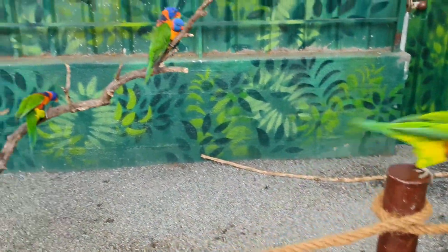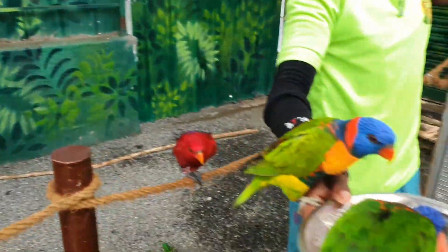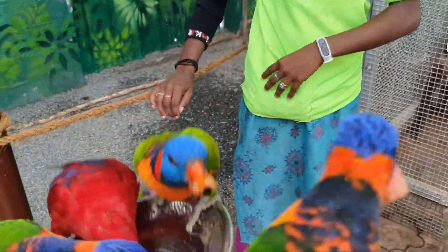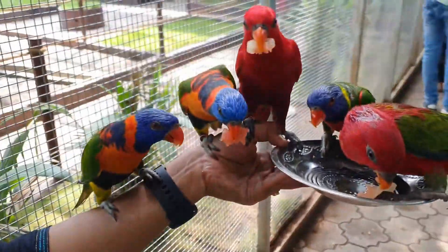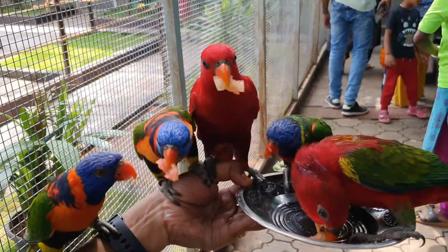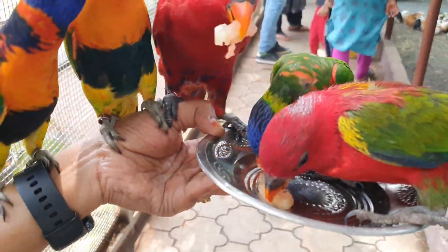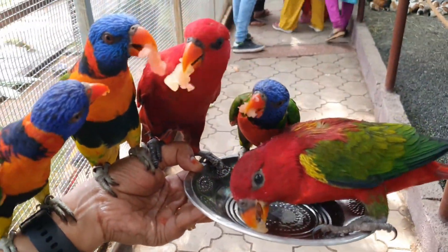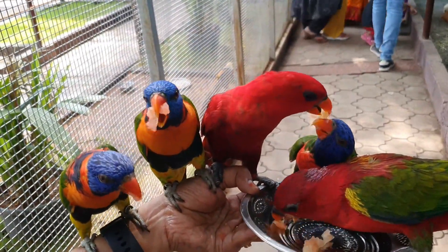This is a fruit variety. We have fruits on this plate — once we get it, we feed them. It was a great experience.